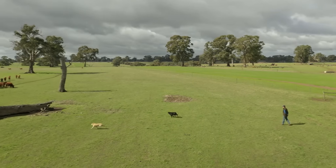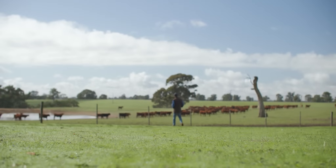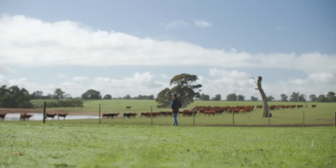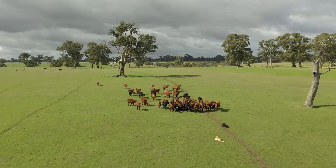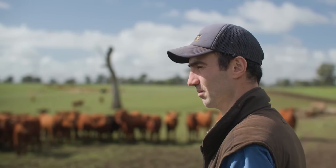Infertility in our animals is a really big cost to us. Our seedstock herd — we put a lot of genetics and a lot of cost into our genetics through semen, AI and ET and things like that — and for them to be infertile or lose a calf, that costs us a lot. And in our commercial herd, not getting an F1 Wagyu calf on the ground costs us a lot too.